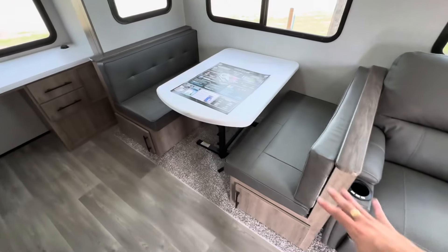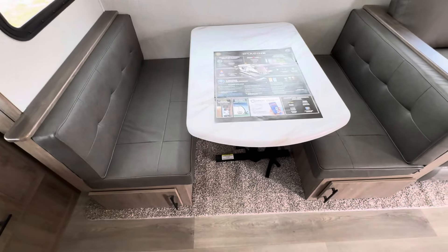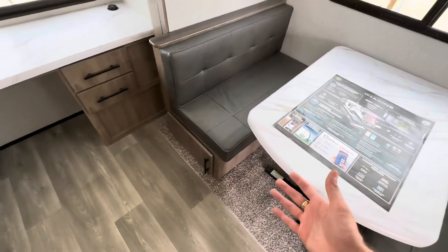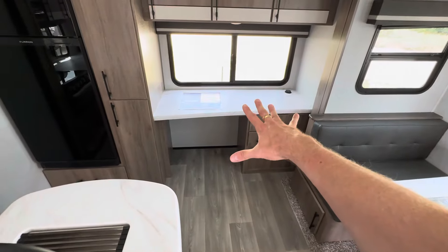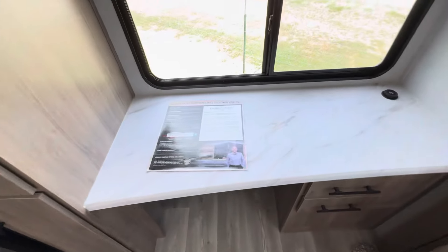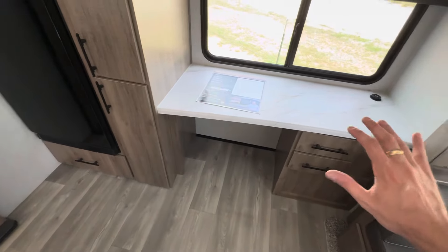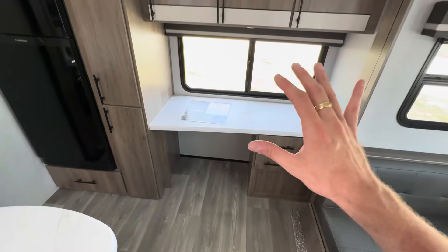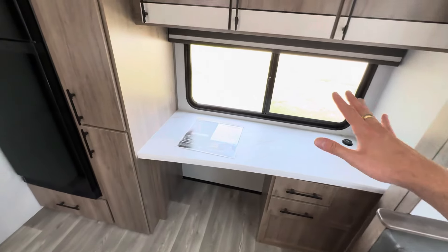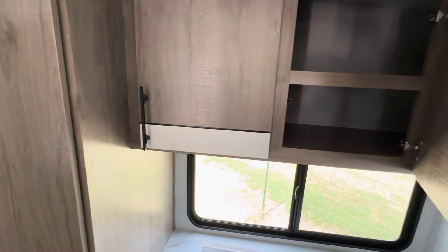Booth dinette over here - obviously that table can collapse down, you put the cushions on top and make it into a bed, not for a guy my size at six-two, but maybe for a couple of kiddos. This is another reason this one's my favorite - I love the ones with office space. I do a lot of work on my computer, obviously making YouTube videos here. This was especially popular during COVID when people were working from home, which is still fairly common. Let us know in the comments if you're working from home.